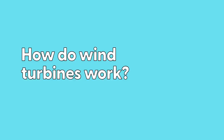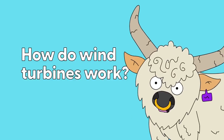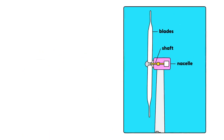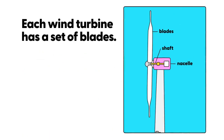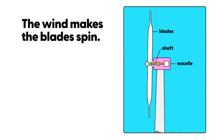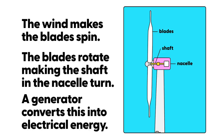How do wind turbines work? Did you know wind turbines are painted white or pale grey to blend in with the surrounding environment? Each wind turbine has a set of blades. The box beside them is called a nacelle. The wind makes the blades spin. The blades rotate, making the shaft in the nacelle turn around, and a generator converts that energy into electrical energy.